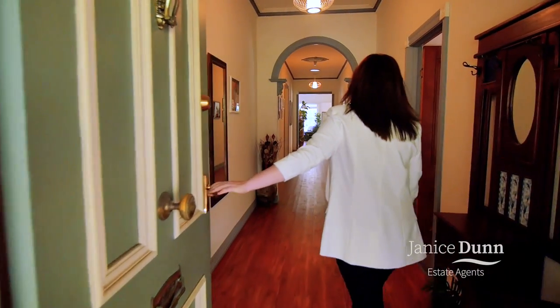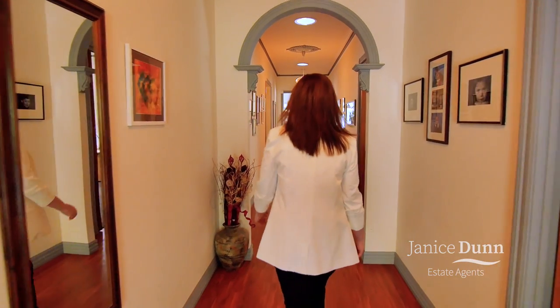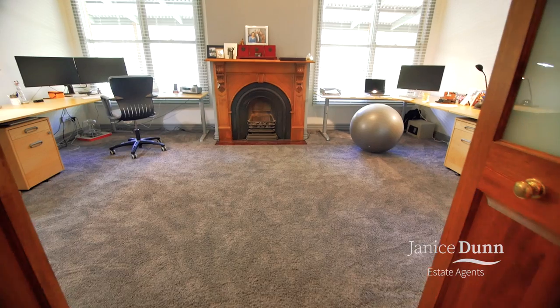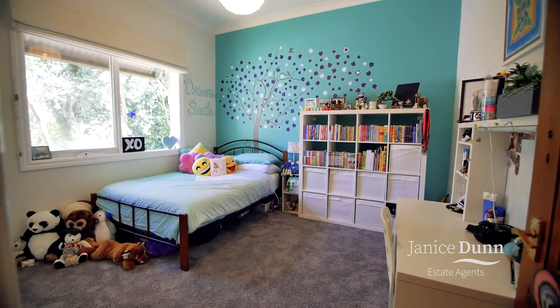As you walk through the front door, the first thing you'll notice is an impressively wide and tall entry hallway. Leading off the hallway you'll find a massive master bedroom with en suite and walk-in robe, a large living room with ornate fireplace, as well as a further three bedrooms and a main bathroom.